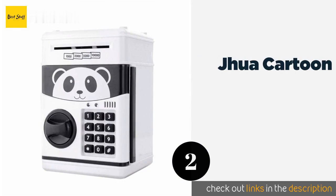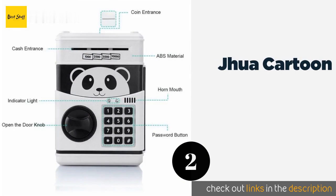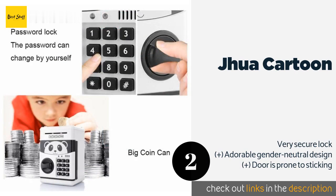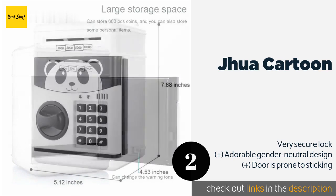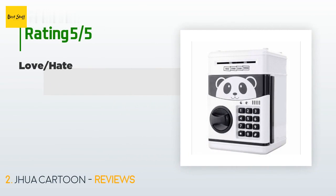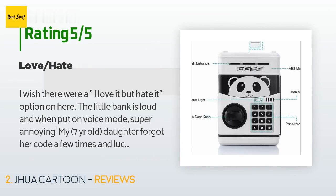The second product is the Jua Cartoon. The Jua Cartoon keeps your hard-earned money and valuables safe from curious hands. A four-digit PIN is required to open it, and a green light flashes when the code is entered correctly. An automated voice and red light will blink for failed attempts. This product is available on Amazon for $20. There are 565 reviews with an average rating of 4.5 stars.